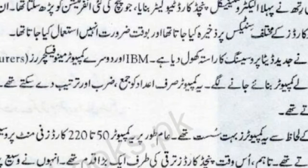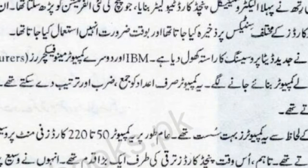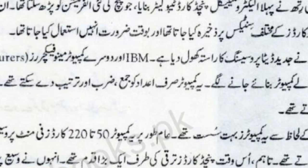हर card पर 80 characters होते थे. ताहम उस वक्त Punch Cards तरक्की की तरफ एक बड़ा कदम थे. उन्होंने वसी पैमाने पر input, output اور memory ذخیرہ کئے. ये 20वीं सदी में ज़्यादतर इस्तमाल होते رہے.